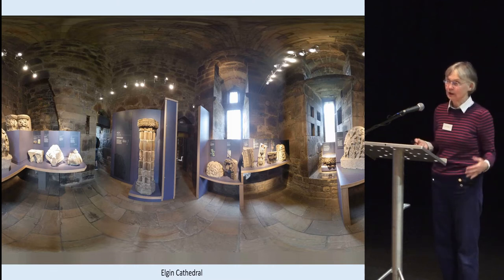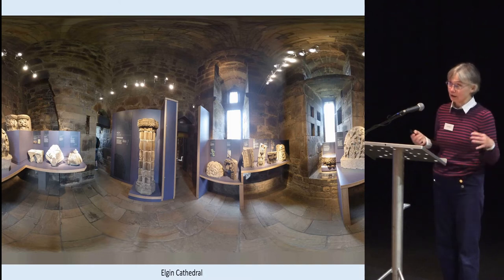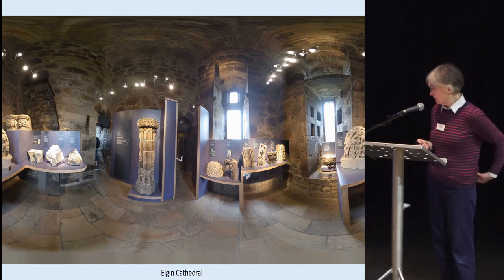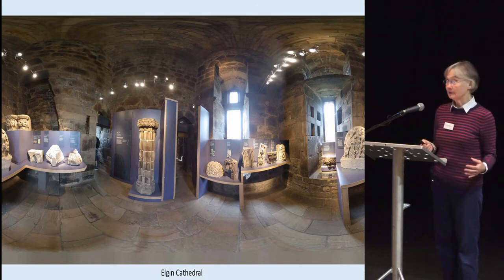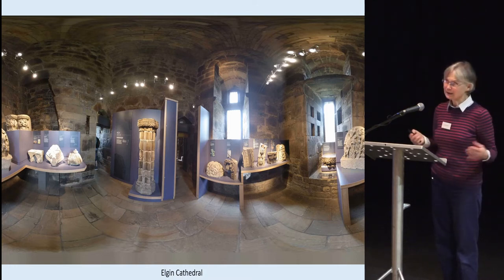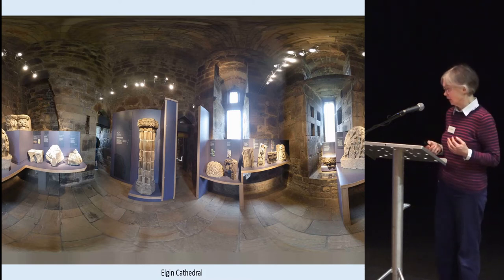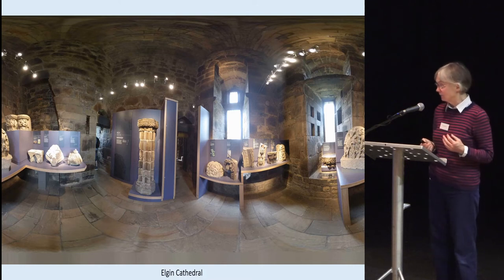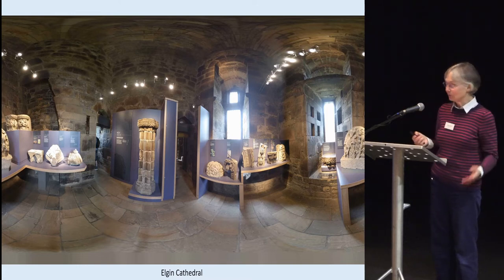St Andrews is more difficult because you've got these deep dungeons in which to operate, so we have to look at other displays where the environment is more challenging. A particularly good effort has been made at Elgin Cathedral, where a dark space has been lit up spectacularly with modern lighting. In the big scheme of things, bringing in good light isn't a very expensive part of a project, because it uses the medium of light to do all the work that computer projections and other methods would otherwise do.